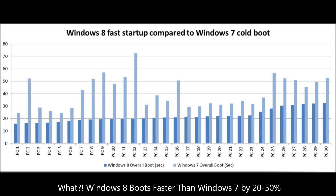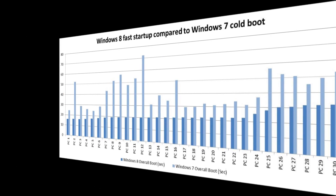To make that matter more articulate, Microsoft released a promotional video showing the power of this boot time capacity.